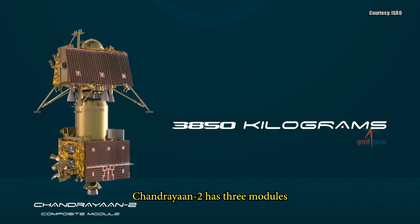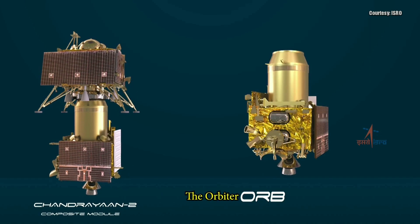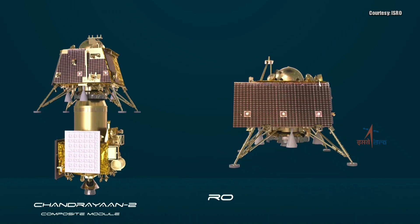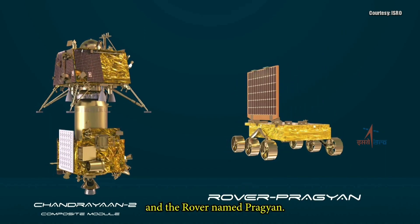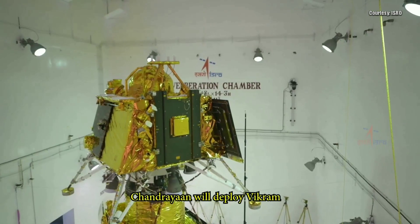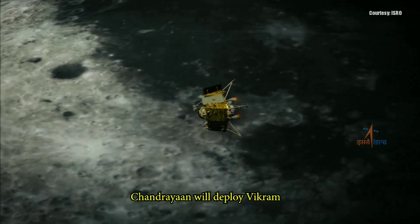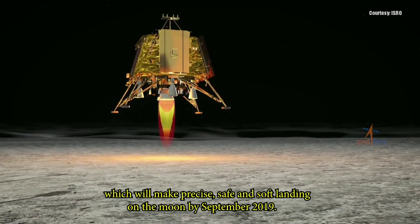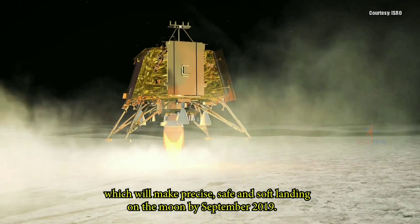Chandrayaan-2 has three modules: the orbiter, the lander named Vikram, and the rover named Pragyan. Once in lunar orbit, Chandrayaan will deploy Vikram, which will make a precise, safe and soft landing on the Moon by September 2019.